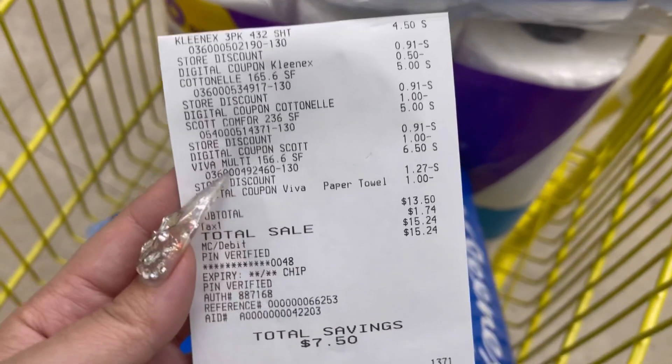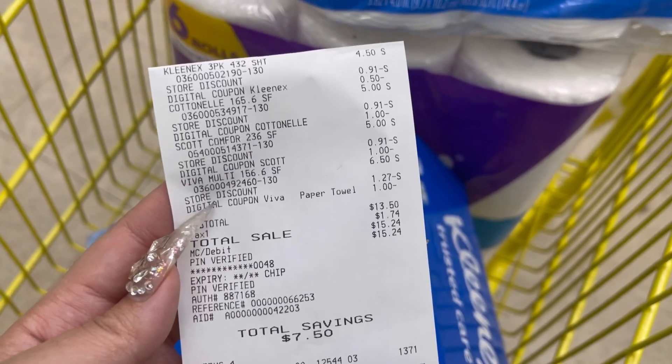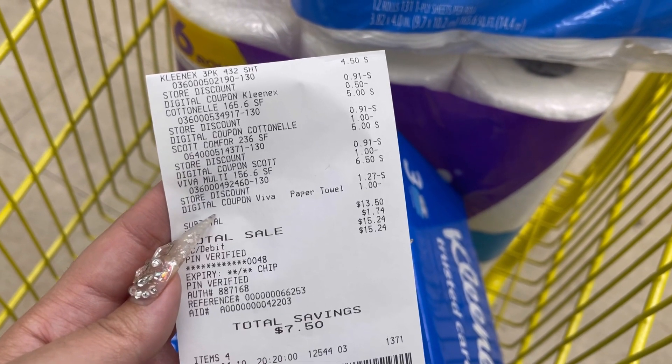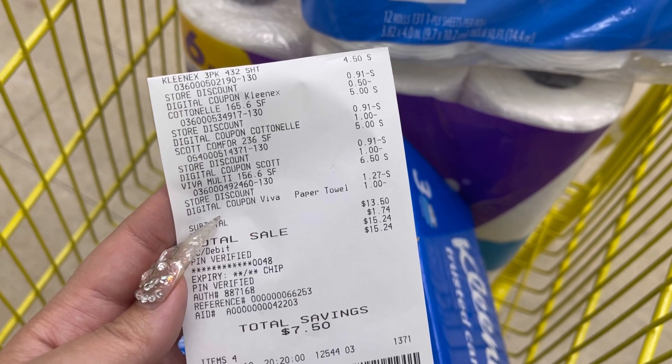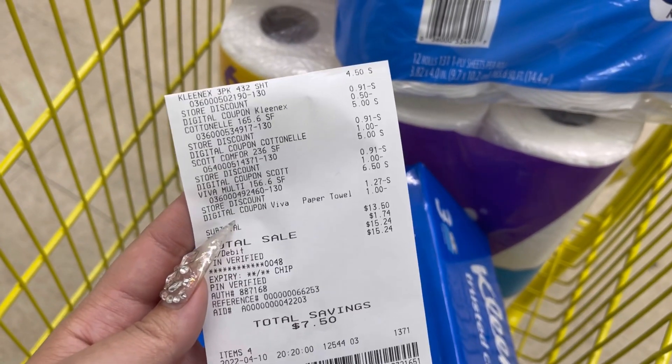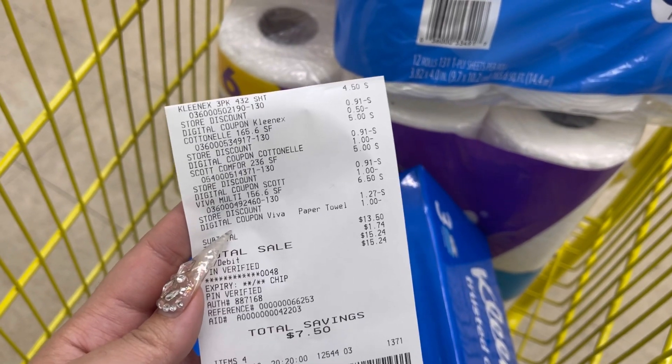Here you guys can see everything worked out perfectly. After coupons, $13.50 — that $4 instant savings came off, plus the dollar each for Cotton Ale, Scott, and Viva, then the 50 cents for the Kleenex. Like I said, this is the Any Day Deal and we will also be doing some Saturday $5 off $25 deals.